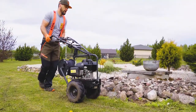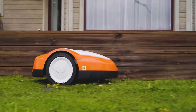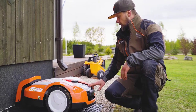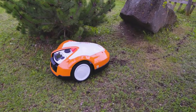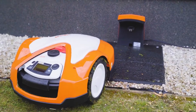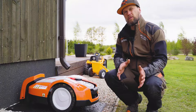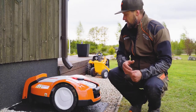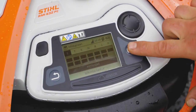Vähemalt hetkel tundub, et sellega probleemul pole, et robot väga hästi töötab. Kui robot on enda jaoks niidupinna ära kaadistanud ja tagasi pressa ringiga tulnud, siis on vaja seadistada konkreetne niiduala. Kui suur see on, kui pikk on perimeeter ja mis päevadel kui palju robot peaks tööd tegema.